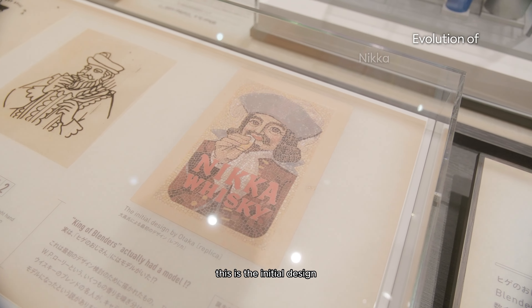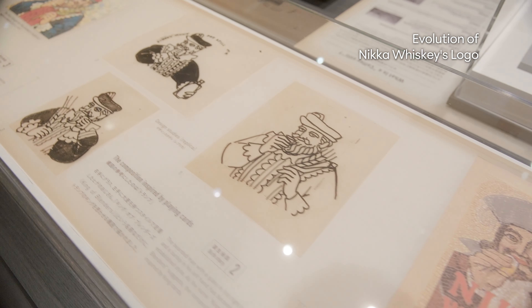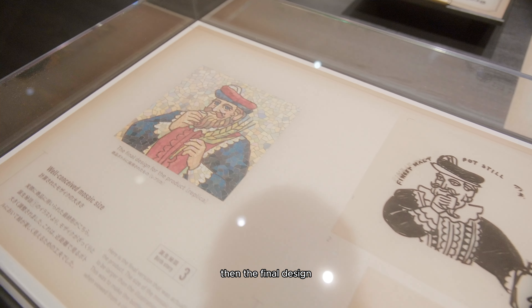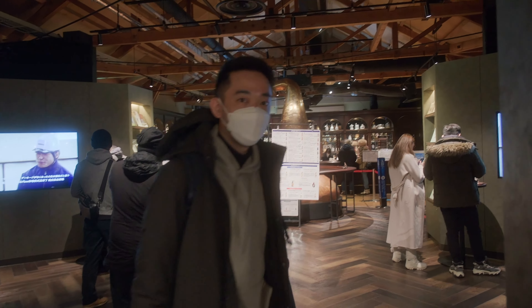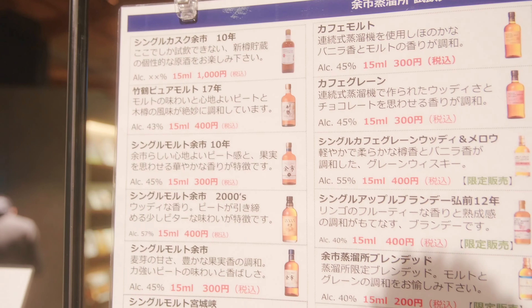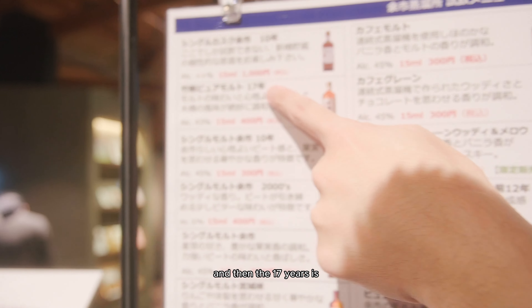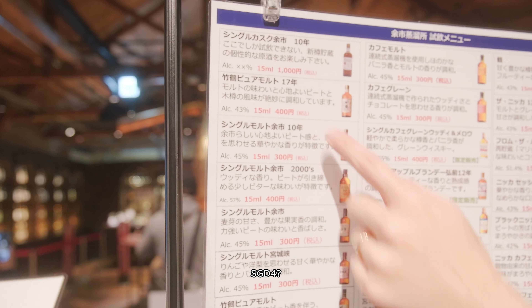This is the initial design of the bottle, which then transforms into the final design. Going to the tasting room now — it's only about $10 for entry, and about 70 yen which is around $4 Singapore dollars. I've got to try.